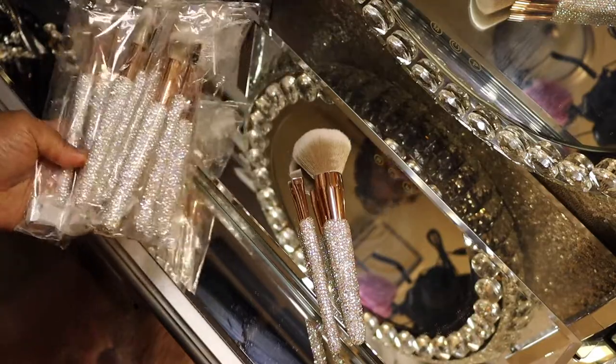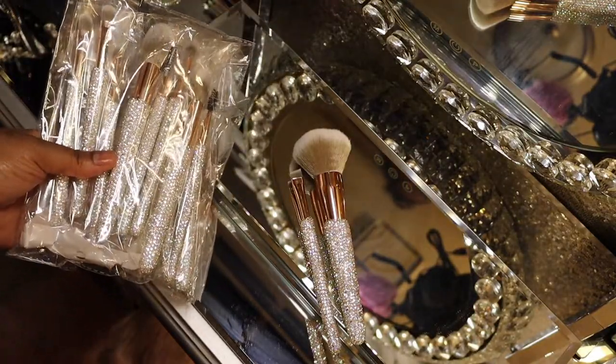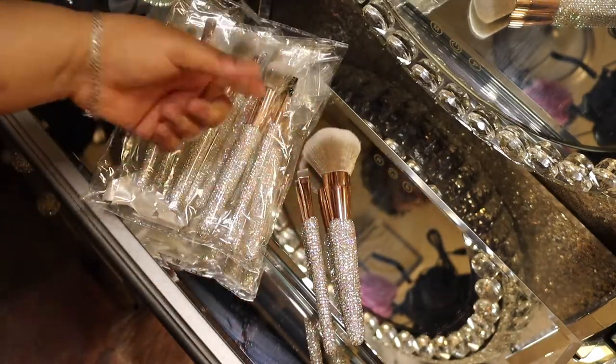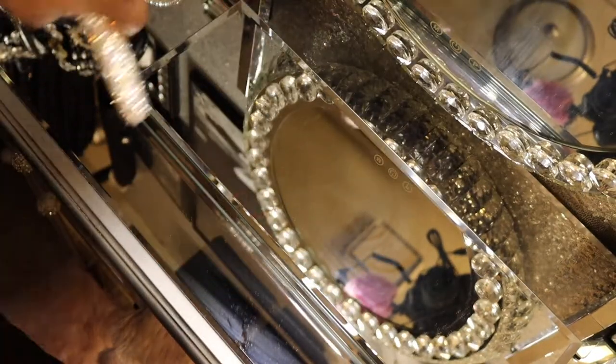These are awesome! I think I may get one or two more that they sell individually — single brushes. I think there's a bigger brush than this that I might get. But let's move right on, because I'll be here all day showing these.